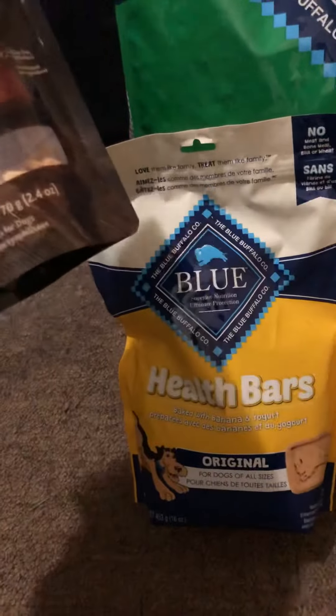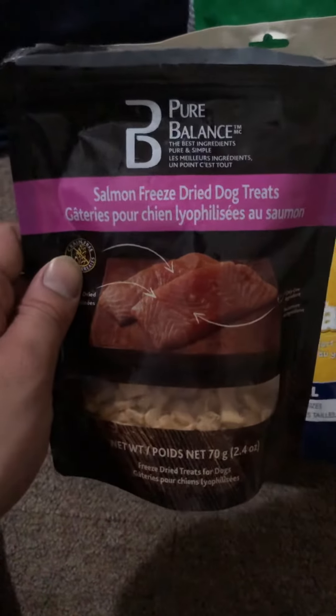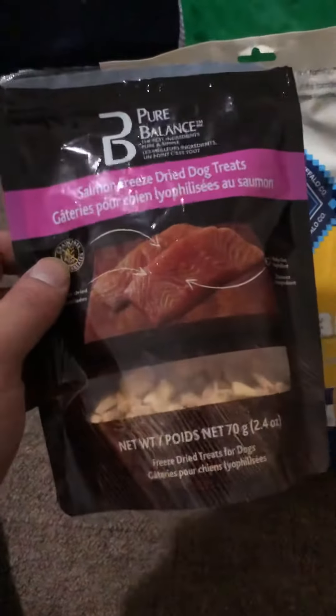We also feed them this — as introduced in previous videos — the Pure Balance salmon freeze-dried treats, made with one ingredient: just salmon. They love it and they can't get enough of it.